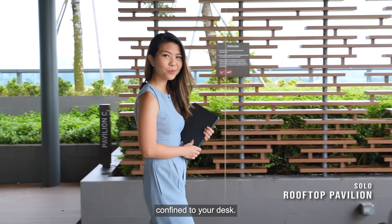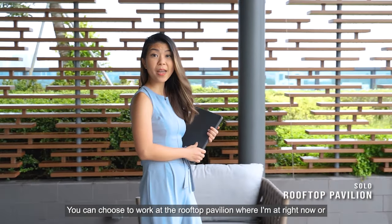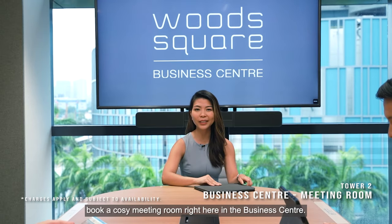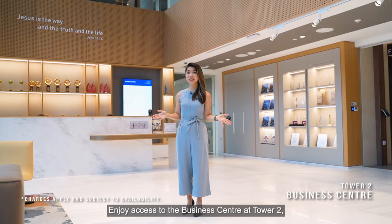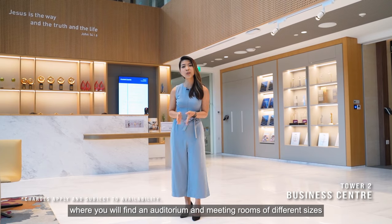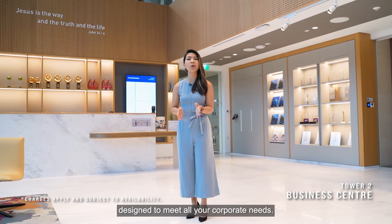At Woods Square, working is never just confined to your desk. You can choose to work at the rooftop pavilion or book a cosy meeting room right here in the Business Centre. Enjoy access to the Business Centre at Tower Two, where you will find an auditorium and meeting rooms of different sizes, designed to meet all your corporate needs.